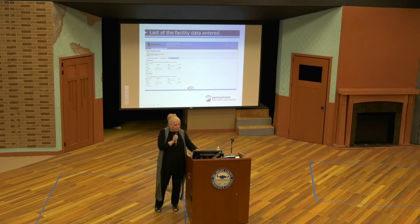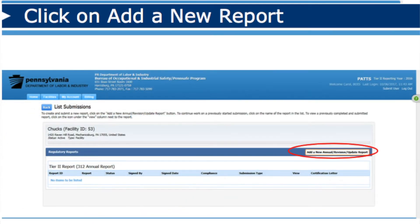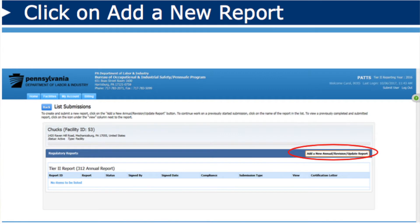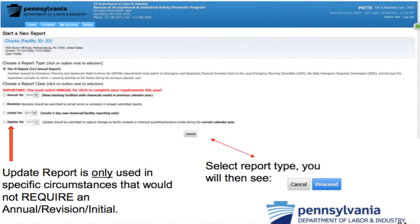Once you're getting all of your facility information entered, you're going to have to click that save button, then click on Add a New Report. Remember the types of reports we have — when our vendor built this out, they only entered annual, revision, or update report. We need initials, so that tab is going to change. What you're seeing here is actually from our test site right now. If you're going to choose the update report, please remember that it is for this year and it's still going to require you to do an annual report next year.